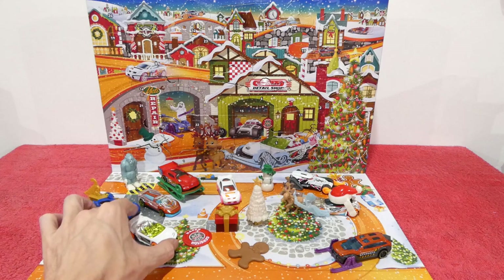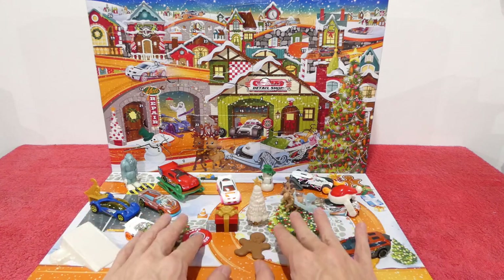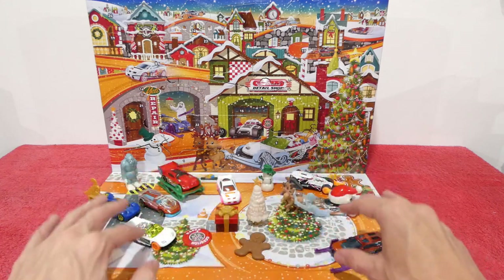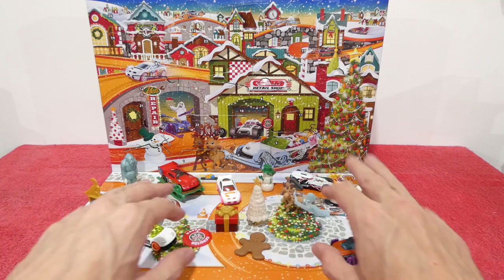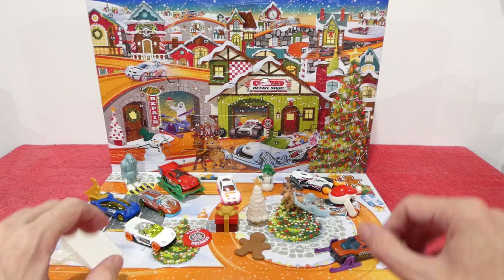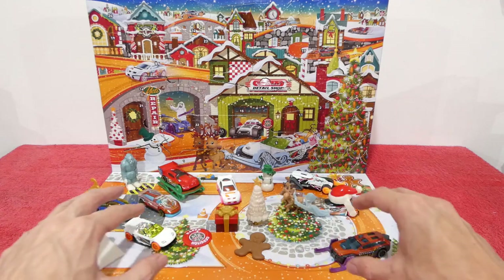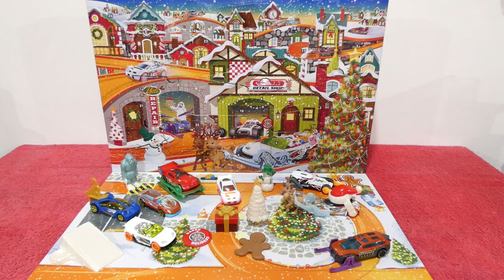That is Day 24 of the awesome Hot Wheels Advent Calendar — but don't worry, there is still Day 25! Be sure to come back tomorrow for a bonus episode. I'm trying to find all the extra pieces from the last couple of years — they're scattered everywhere — but hopefully by tomorrow I'll have all of the last couple of years' pieces together in one big episode.